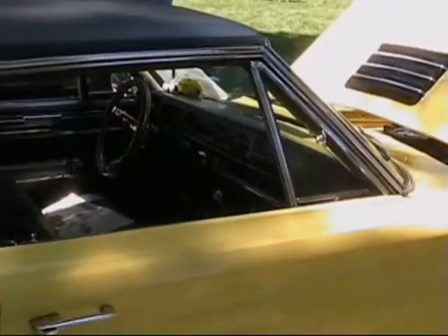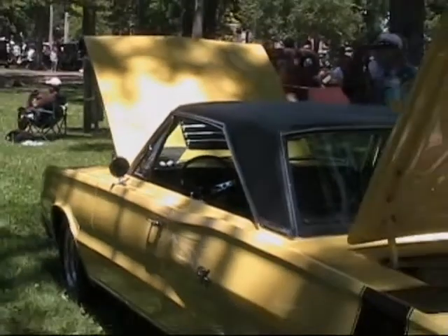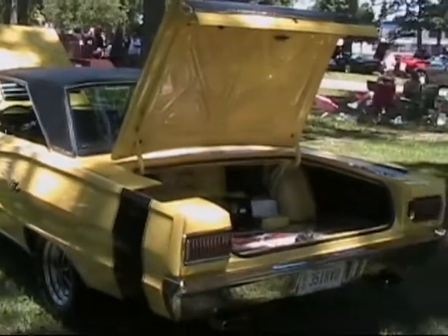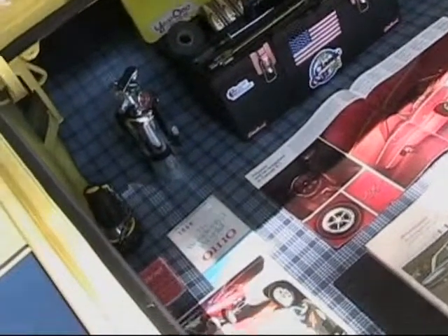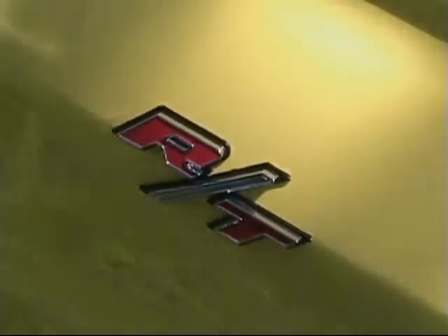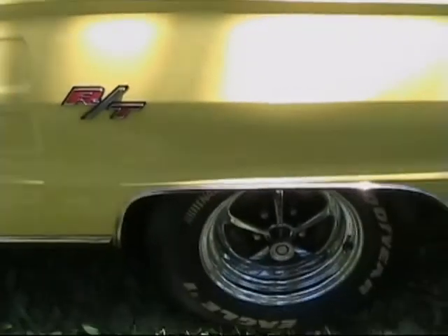Now I noticed you got all the paperwork. Was that hard to find? Not really. I actually found all that stuff at the Ford swap meet. Nobody's looking for that kind of stuff there. So there you got a secret. That's where all the literature and just collecting it. Some stuff came from eBay.